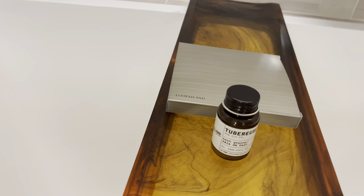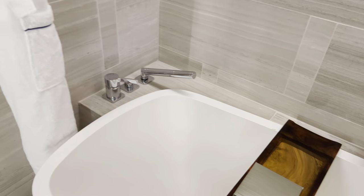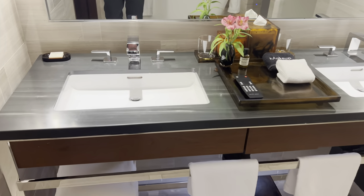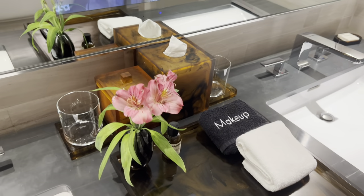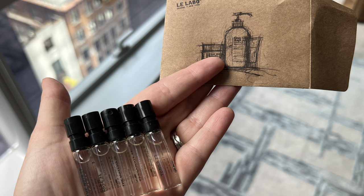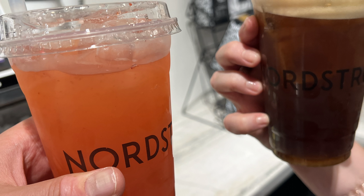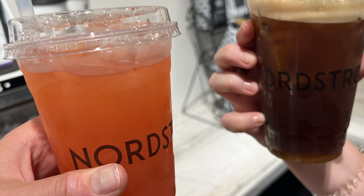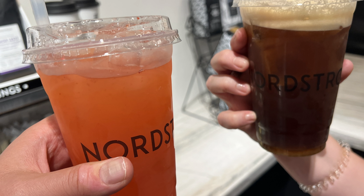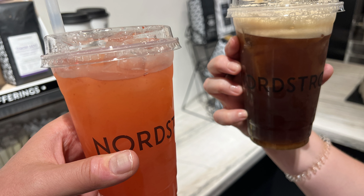They gave us a coupon for a free perfume sampler from the company that makes all the soaps, shampoos, and conditioners in the room — about a $30 value since each sample runs about $6. You also get a coupon for a free two-hour bike rental near Central Park, and a coupon for a free drink at Nordstrom's coffee bar, which is only two or three minutes away. Just present the coupon given to you at the Park Hyatt and you're all set.